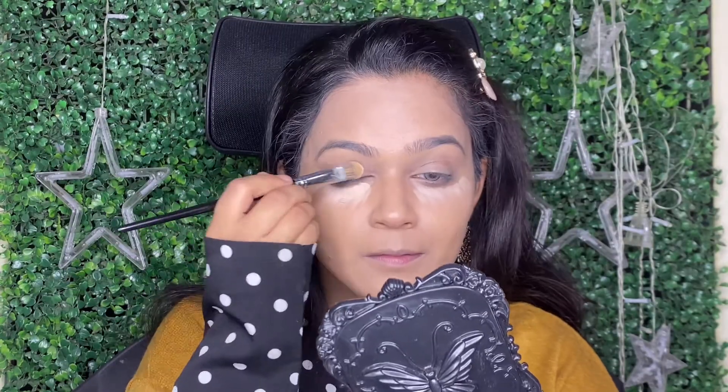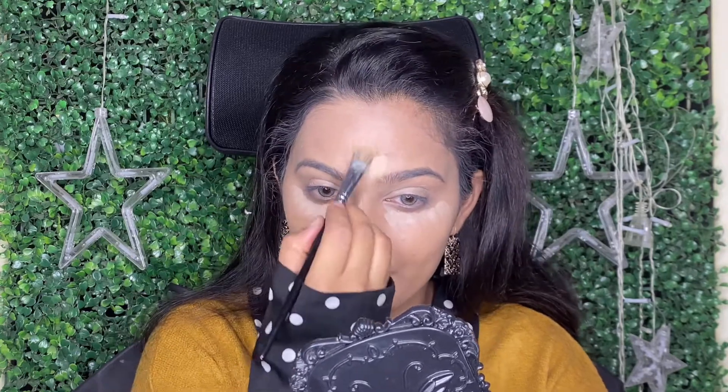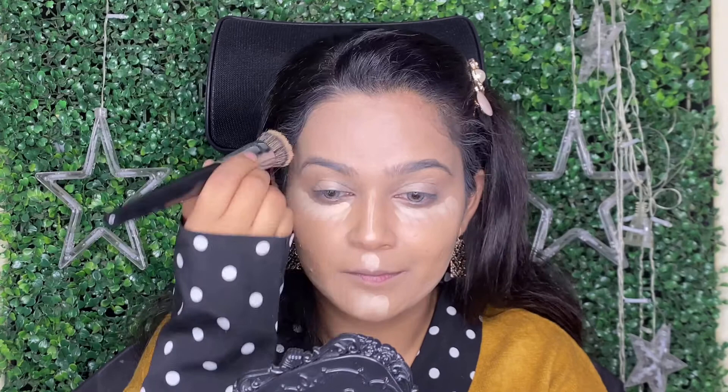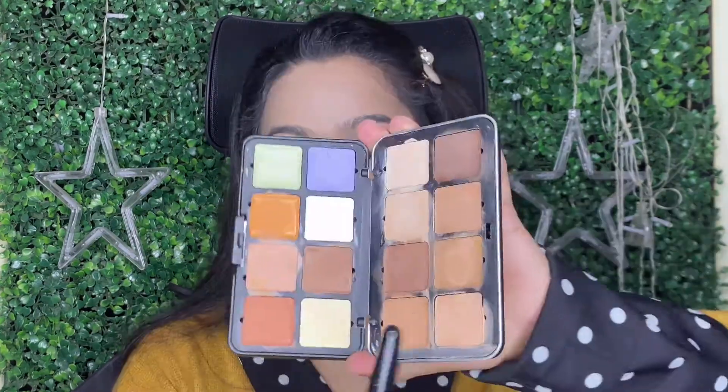Next, I really love this Correction Palette by Forever 52 as well. The price is Rs. 3000, but the shade variety is just amazing. You can highlight, correct, and contour with it, and the coverage is also very good. The texture is like butter smooth. I definitely love this palette a lot and I am currently using it for my bridal work too.